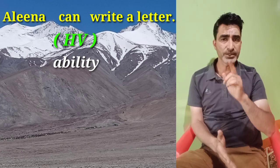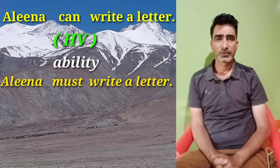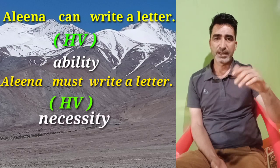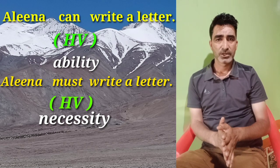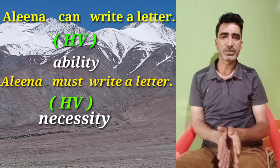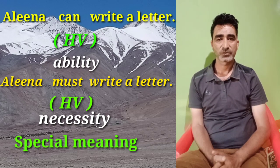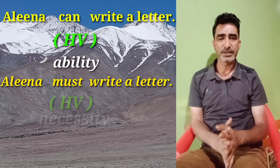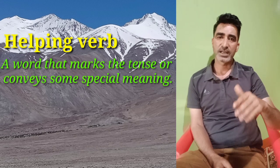Likewise, in the sentence 'Alina must write a letter,' we mean to say that it is necessary that Alina writes a letter. So here, the helping verb 'can' and the helping verb 'must' convey special meanings. On the face of it, we will say that helping verbs are words that mark the tense or convey some special meanings.